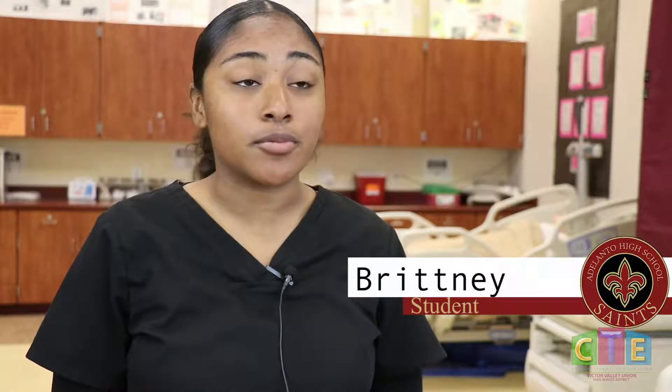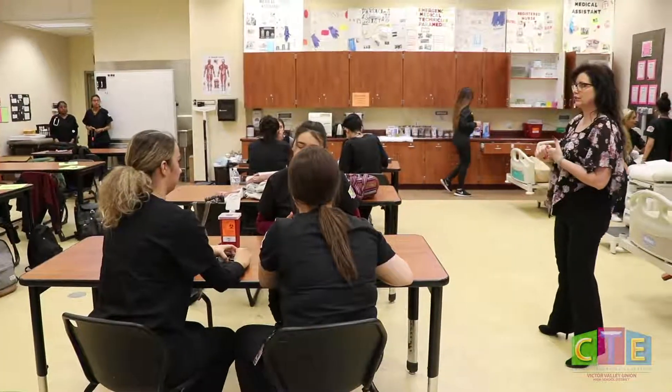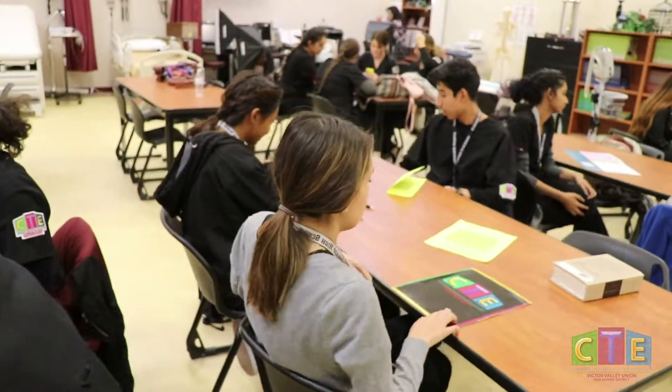You get to do things in the medical field right here — take blood pressure, do all of the vital signs. We're doing externships right now, so you get hands-on training with people in the community. It's not just in here; you work outside too, in the clinics.